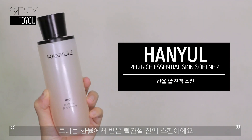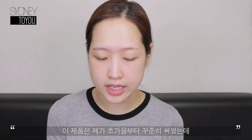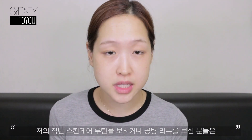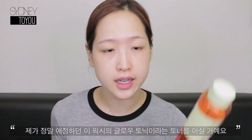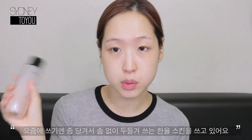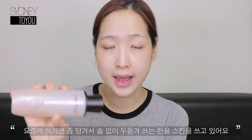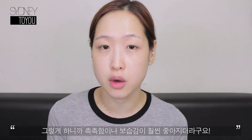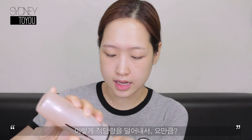This is the Hanyu red rice essential skin softener. I feel like I've started using this since the beginning of autumn. If you've seen my previous skincare routine video or my empties video, you know I used to use the Pixi Glow Tonic, which is very good at toning your skin with a cotton pad. But with this one, I don't use a cotton pad — I just pour some on my hand and push it onto my skin, because that way it gives a lot more hydration and rejuvenation.